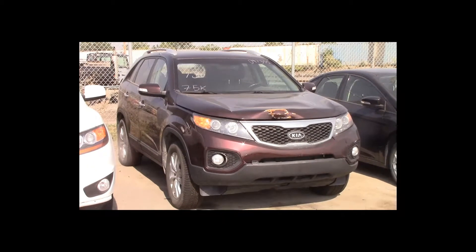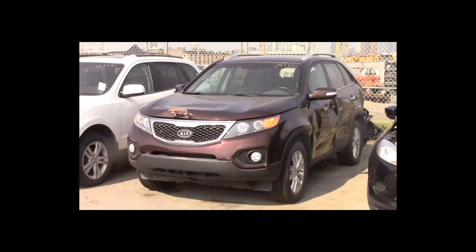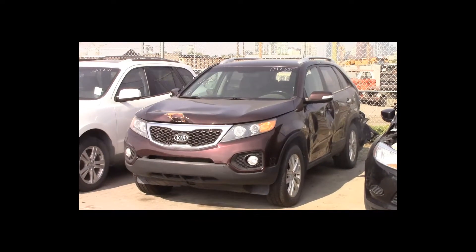Lot number 13 is a 2011 Kia Sorento. This vehicle is a 2.4-liter 4-cylinder with an automatic overdrive. It is loaded: power leather heated seats. 75K.